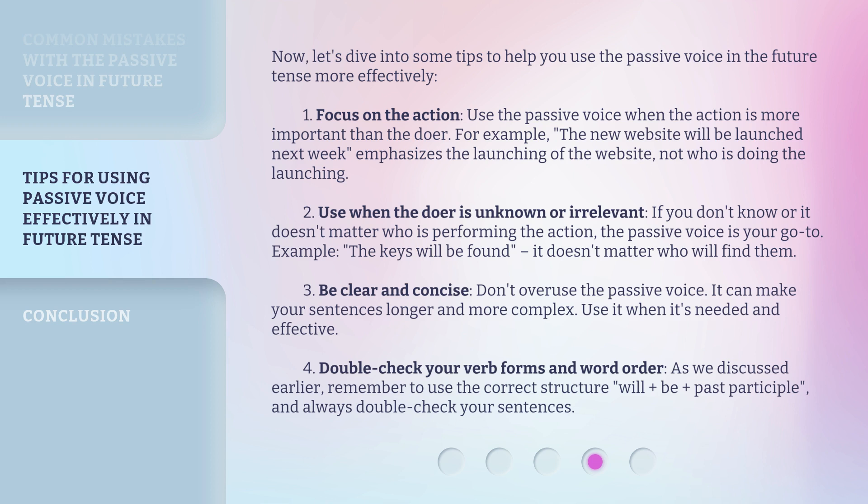Tip 2: Use the passive voice when the doer is unknown or irrelevant. If you don't know or it doesn't matter who is performing the action, the passive voice is your go-to. For example: 'The keys will be found.' It doesn't matter who will find them.